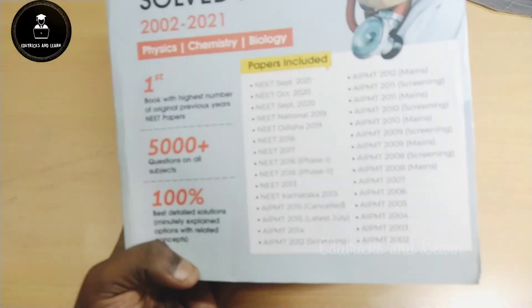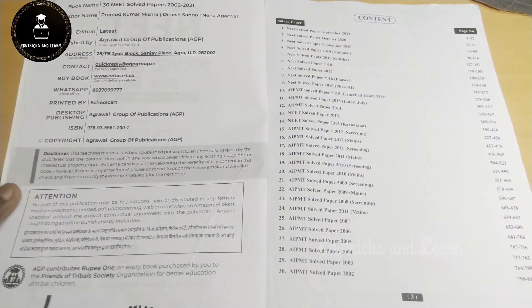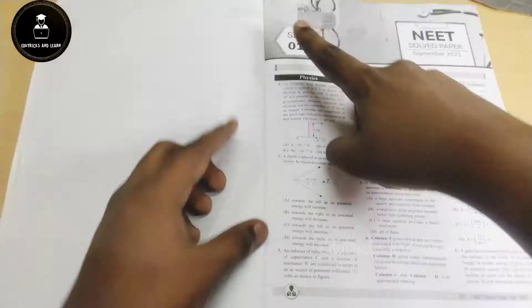This book has 5000 plus questions and 100% best detailed solutions are given. In the index they have listed the complete 30 solved papers. They start with NEET 2021 September Set 1 question paper, and the questions are arranged as per the NEET question paper format — Physics, Chemistry, Botany, and Zoology.